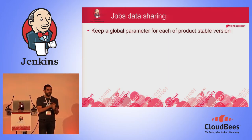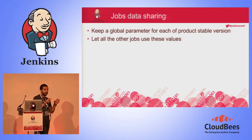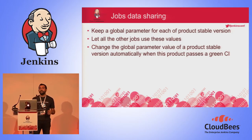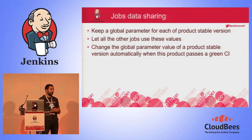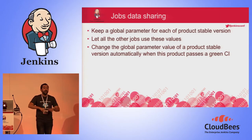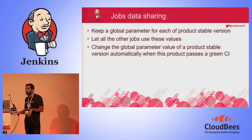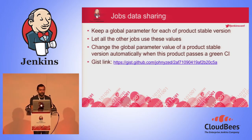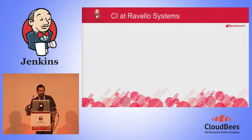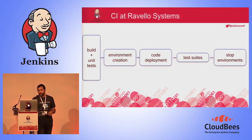Don't worry — I'll give you the link to the script, it's in Gist. Now I can keep a global parameter for each product's stable version — a global parameter for the back-end stable version and one for the front-end stable version. All other jobs can use these global variables. At the end of a CI pipeline, once the back-end CI finishes successfully, I run the Groovy script, and from that second on, all other jobs will know the latest back-end stable version. There's a Gist link and QR code available.